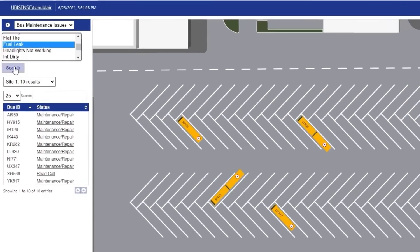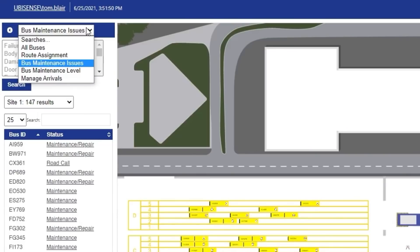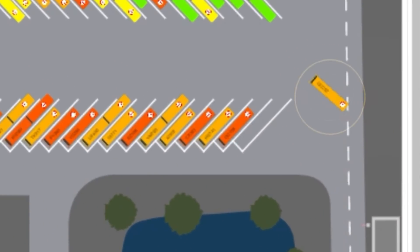The search feature allows users to quickly locate vehicles with a particular type or severity of issue to help prioritise maintenance operations. Everyday tasks can be automated. For example, when a vehicle enters a depot with an issue, it can be automatically assigned to an appropriate maintenance bay with specific parking guidance given directly to the driver.